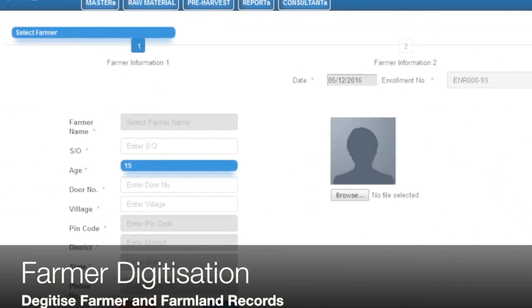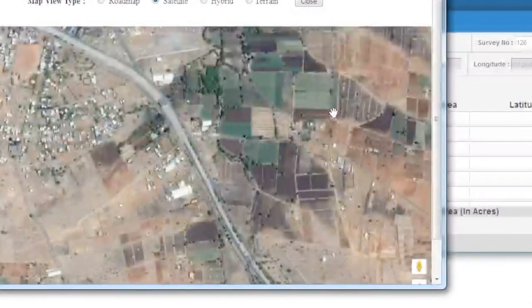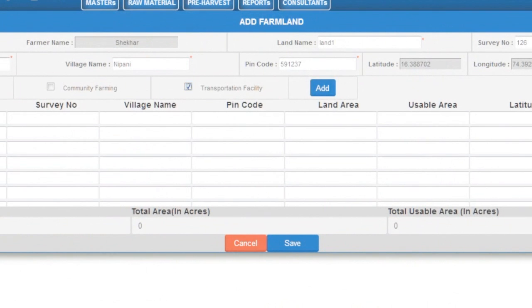Here is a snippet of our cloud system where you can do your analysis — farmer and farmland digitization, and a lot of crop health and other analysis on the cloud.